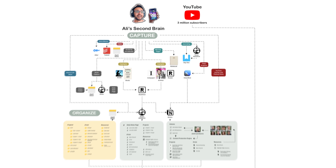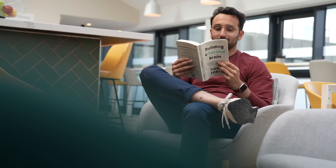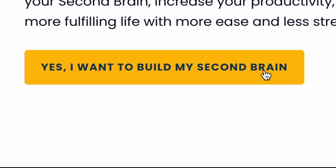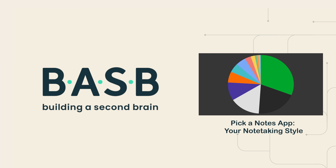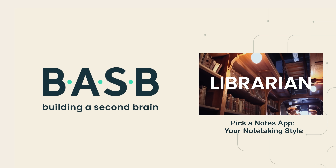We just went through all four steps of CODE, besides the actual filming, in about 30 minutes. To build your own second brain process, sign up for the CODE quick start guide in the description below. Or if you want to start taking notes immediately, watch this video on how to pick your very own note-taking app.